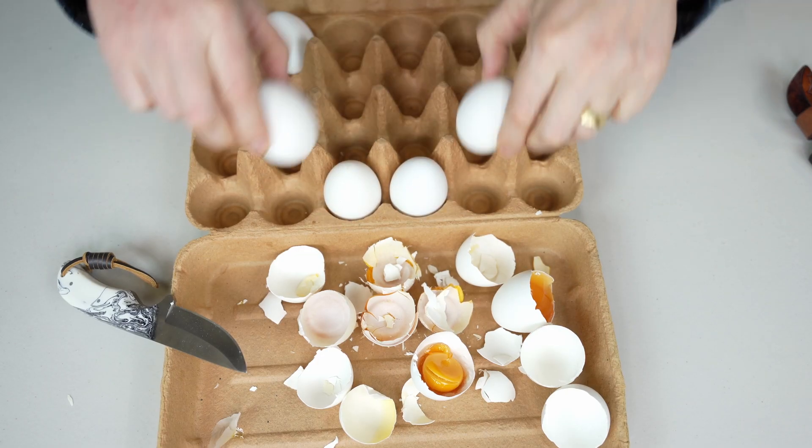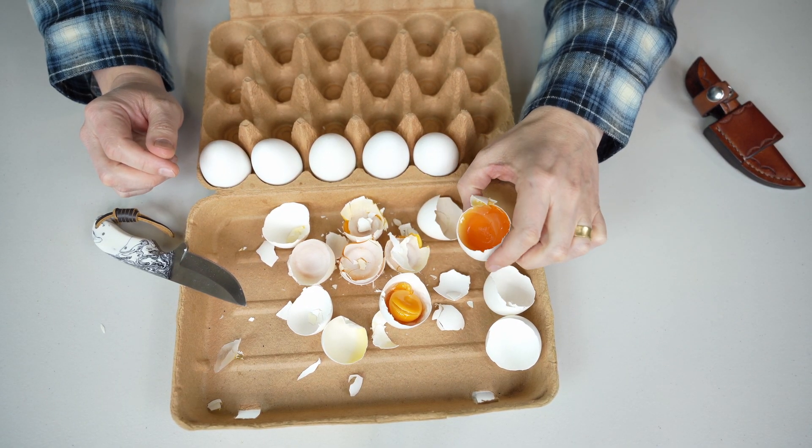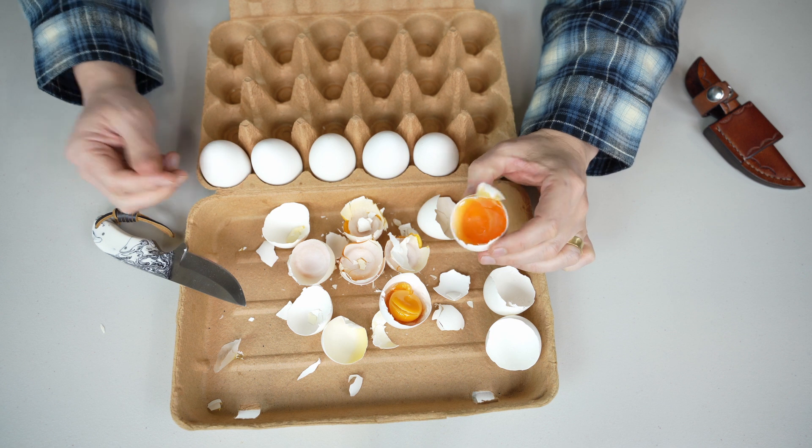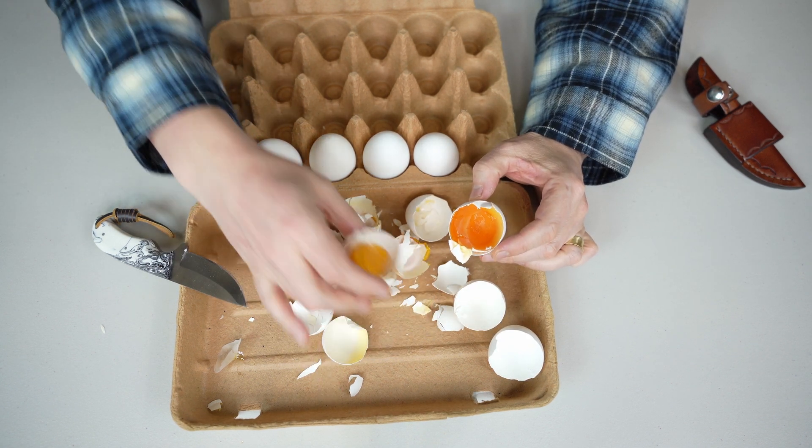I'm not gonna open all of them — they're all pretty much the same. If you ever wondered what happens to eggs if they stay in the fridge for a year, that's exactly what happens. They just get dry, and obviously they're not edible in this condition.